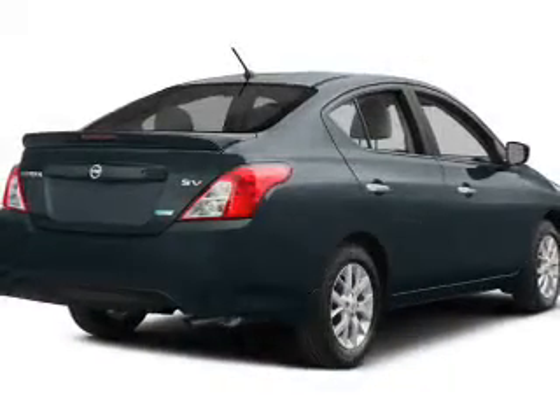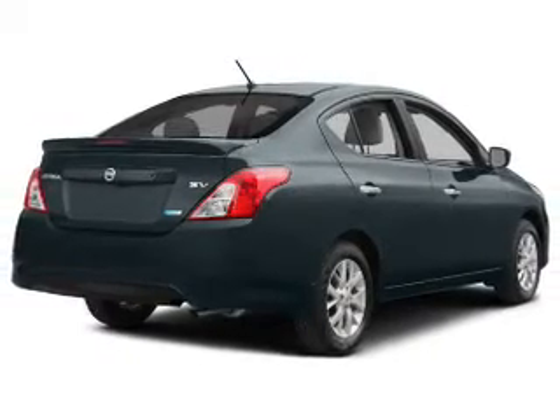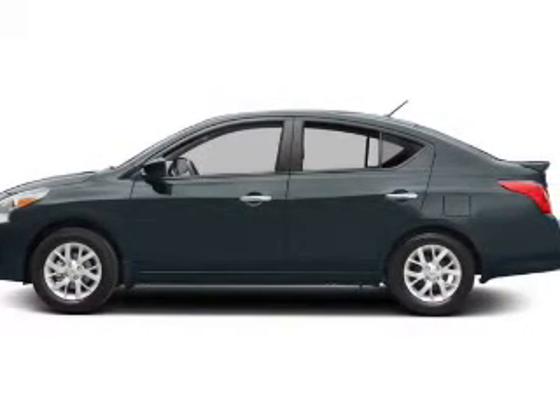The powertrain includes front-wheel drive with a reliable engine connected to a manual transmission that'll keep you in touch with your vehicle. Stand out from the crowd with premium wheels. The anti-lock braking system will keep you safe on the road.